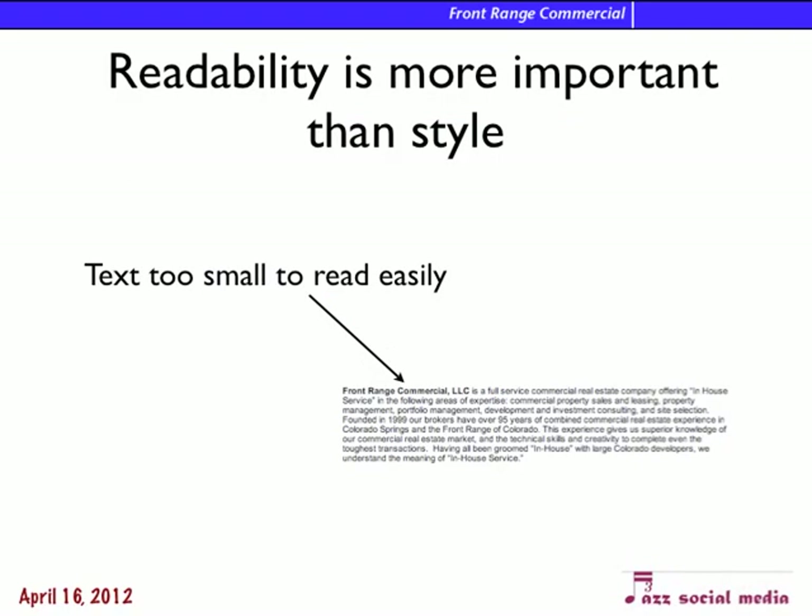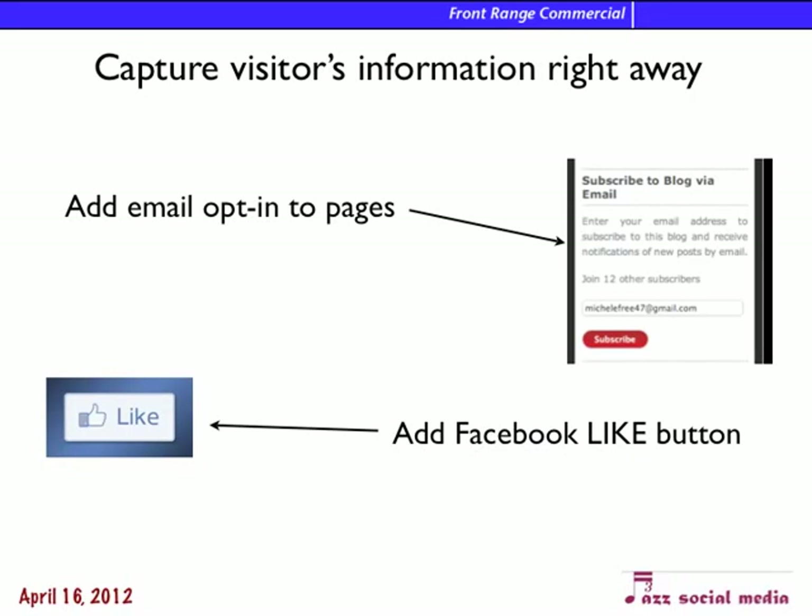Readability is more important than style. We want to make sure that people can really find and read everything. Here's your summary of who you are and what you do, but it's really small and hard to read. We want to capture the visitor's information right away up front so we can communicate with them. Right on the front page, we should have an email opt-in so we can grab their email. And add things like a Facebook like button where they'll get on our Facebook list right away.